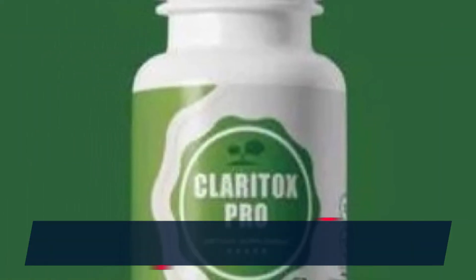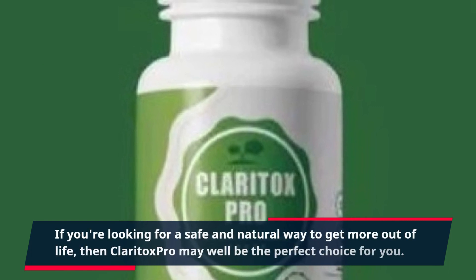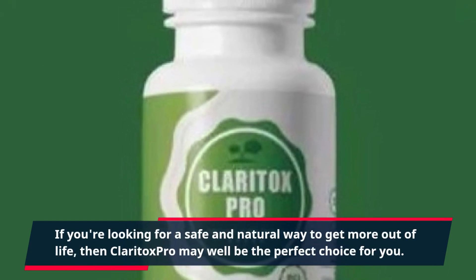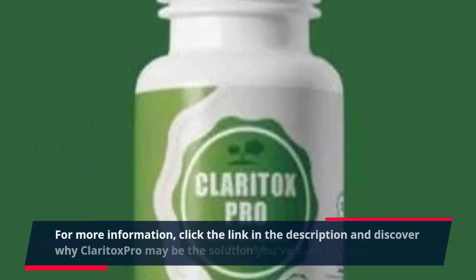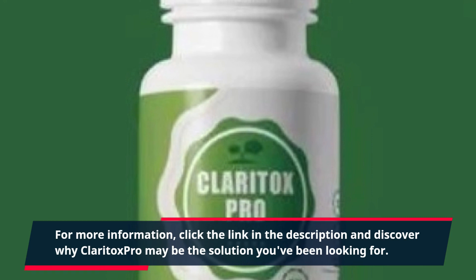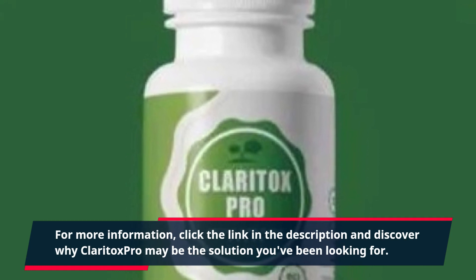If you're looking for a safe and natural way to get more out of life, then Claritox Pro may well be the perfect choice for you. For more information, click the link in the description and discover why Claritox Pro may be the solution you've been looking for.